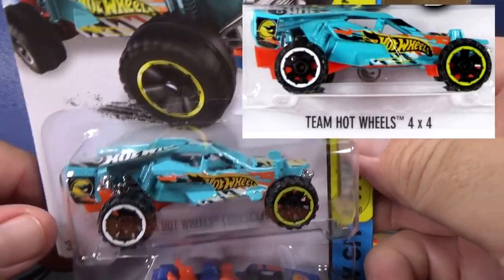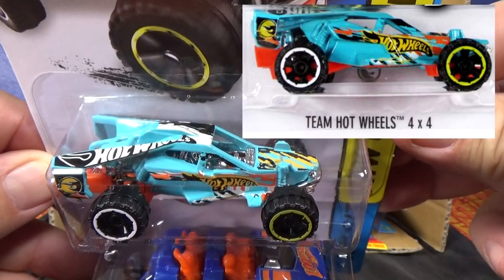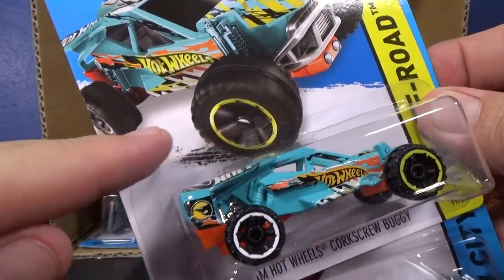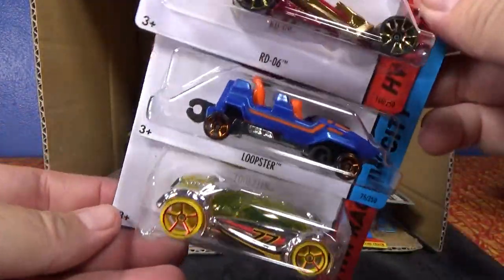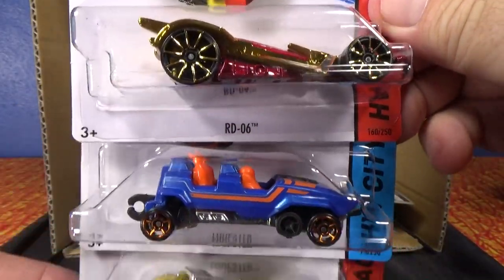I don't have a hand because I'm filming in my garage at the moment. I'm going to do some filming here and some filming over there. They're all going to have mixed wheels — yellow and white. As far as the Loopster, it's showing up with both hands up and hands down. I don't think either one is more rare than the other.